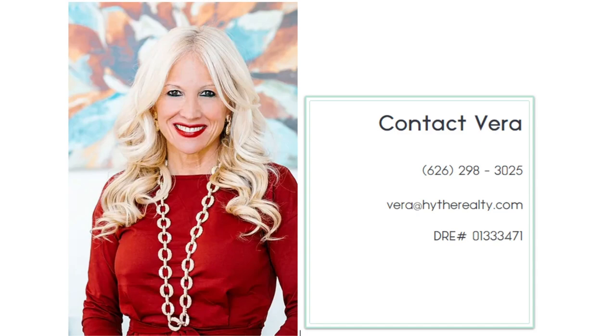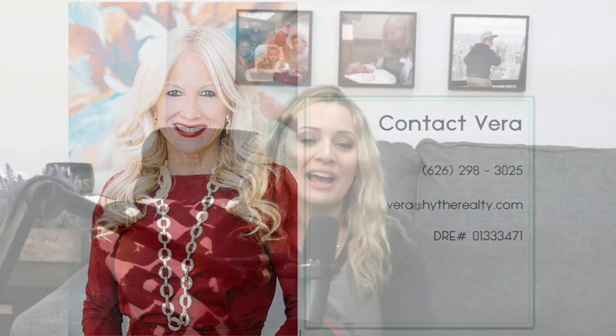Hoping to get that first-time buyer in there who maybe needs some help with closing costs but can scrape together that down payment. I love working with Vera — she is a great agent. This is a fantastic property. Definitely reach out to us, give Vera a call, and give us a call here at Mortgage Mom Radio. You can talk to me directly or to anybody on my team at 844-935-3634.